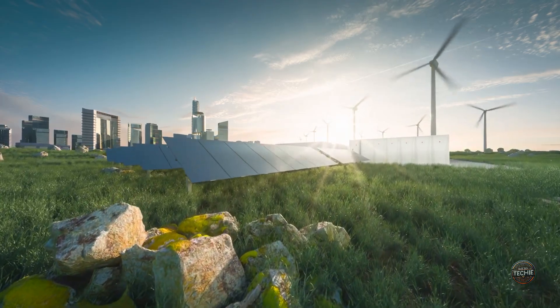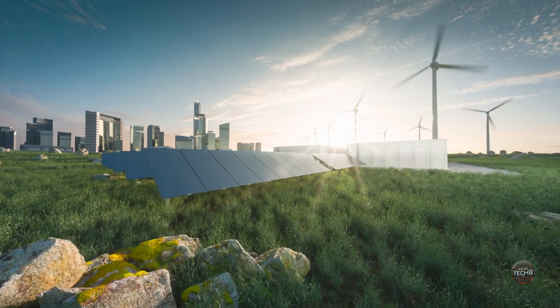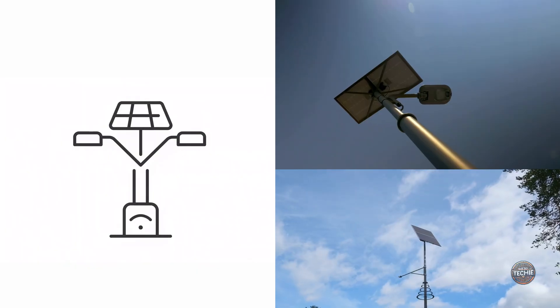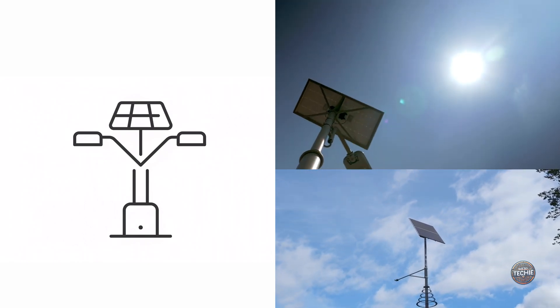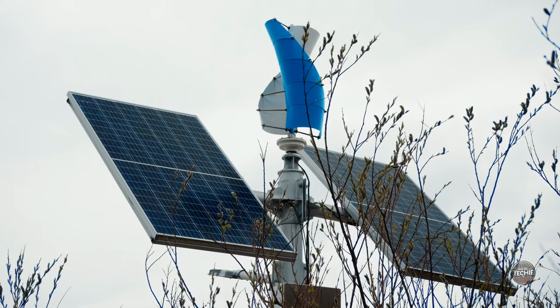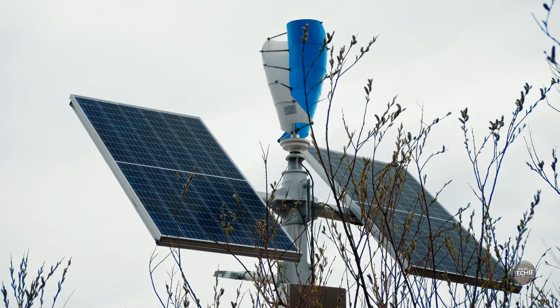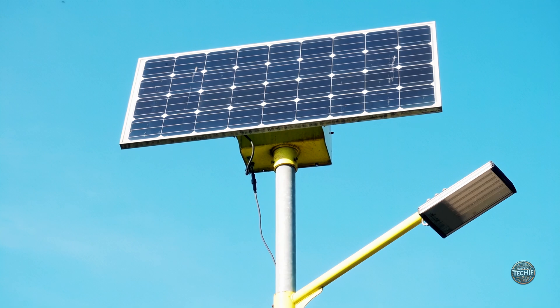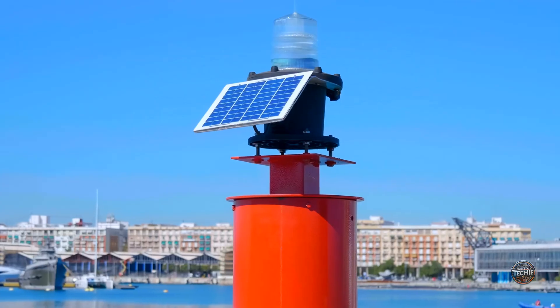Beyond personal gadgets, consider how this technology could revolutionize urban infrastructure. Public transportation systems with buses and trains could recharge during daylight hours, reducing reliance on fossil fuels and harmful emissions. Streetlights and traffic signals could become part of a smart ecosystem, constantly drawing power from the environment and communicating in real time to enhance efficiency and safety.